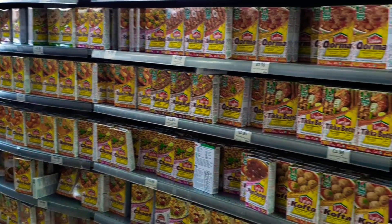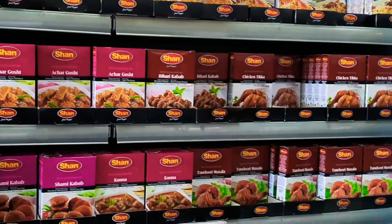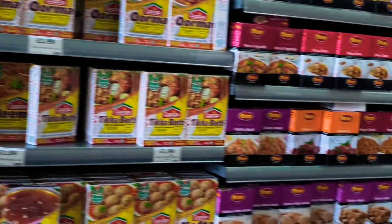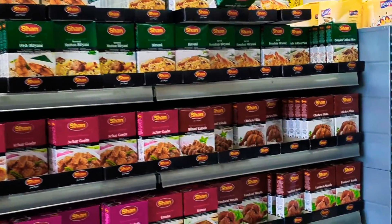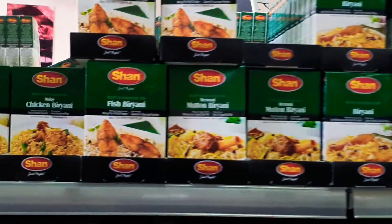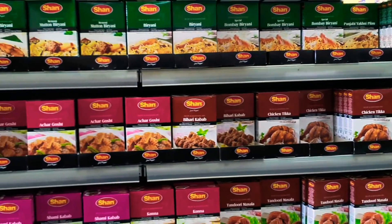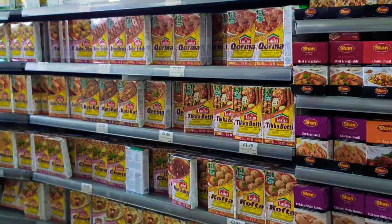There's a bad stigma about monosodium glutamate, but these little packets of Shan and Laziza are ready-made spice mixes with MSG. The taste is absolutely moorish, and very occasionally I'll use some — especially the biryani blends, which are absolutely delicious. Sometimes I just make some rice and add a couple of pinches instead of salt — fantastic.